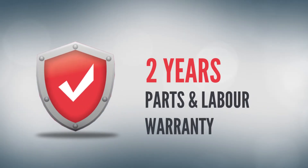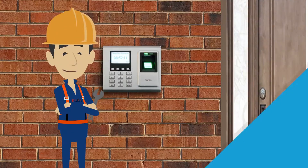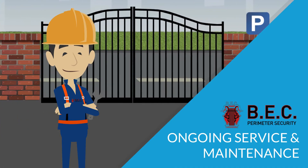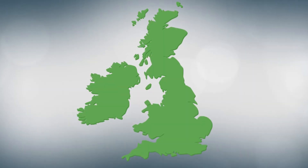BEC offer a full two-year parts and labour warranty with all goods provided. In addition to this, BEC also offer a full ongoing service and maintenance agreement, whereby we service and maintain electric gate systems for clients nationwide.